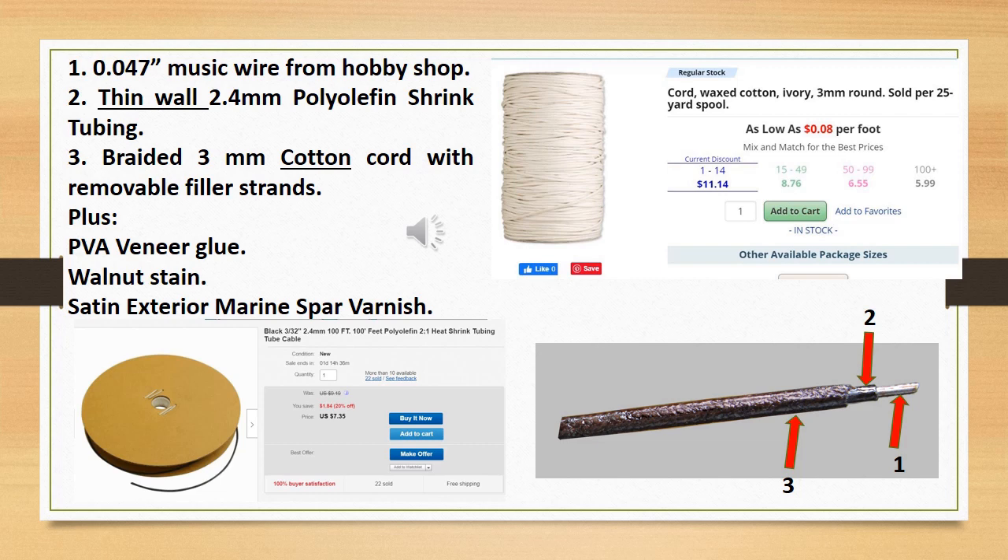Hobby shops have lengths of music wire used in model aircraft building. Buy a three-foot length of .047 inch diameter wire. Make sure your wire is smooth and free of rust. Cut the wire into about 24 inch lengths. Slip a length of 3/32 inch 2-to-1 ratio thin wall polyolefin shrink tubing over the music wire and use a temperature-regulated heat gun to carefully shrink the tubing. Begin at one end and move slowly along to allow air to escape completely. You cannot tolerate any trapped air bubbles. If you do get an air bubble, take a very fine sewing needle and carefully poke a hole for air to escape as you reheat the area.